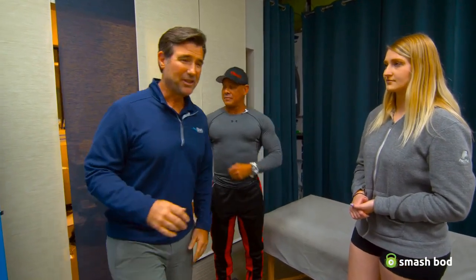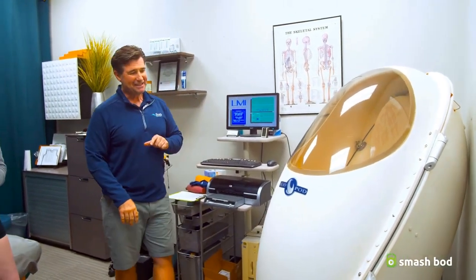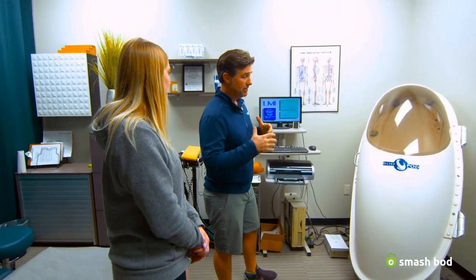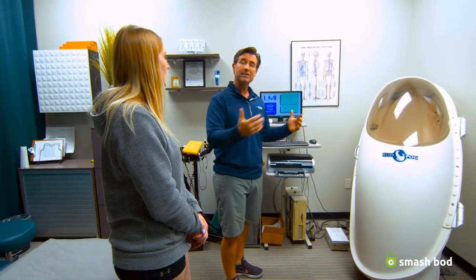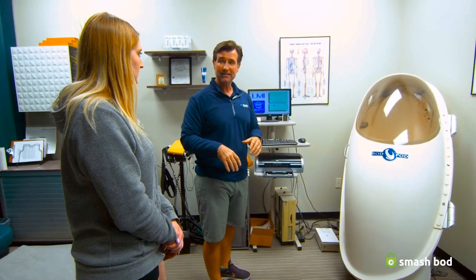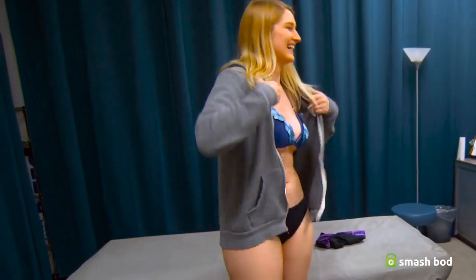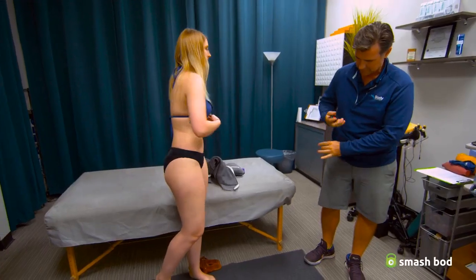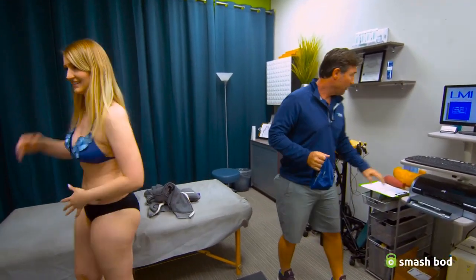So we're going to go ahead and get started. One of the things that's part of an accurate measurement is to make sure that we test the chamber empty, because in essence what we're going to do is measure the air that you displace. We're taking a whole measurement of the air that's in there, and when you get in there and reduce the space, we'll know exactly through math what your body volume is.